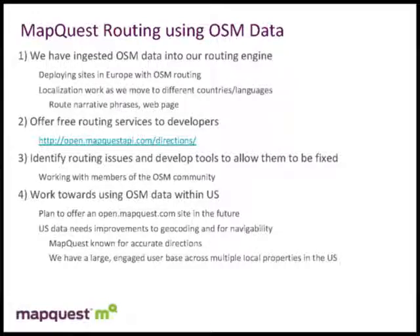Where we are proceeding in the future is we want to identify routing issues, identify issues in the underlying data that we can work towards fixing and making the routing solution better. At some point in the future, we hope to offer an open.mapquest.com site — basically a US-centered site built with the OSM data underneath.